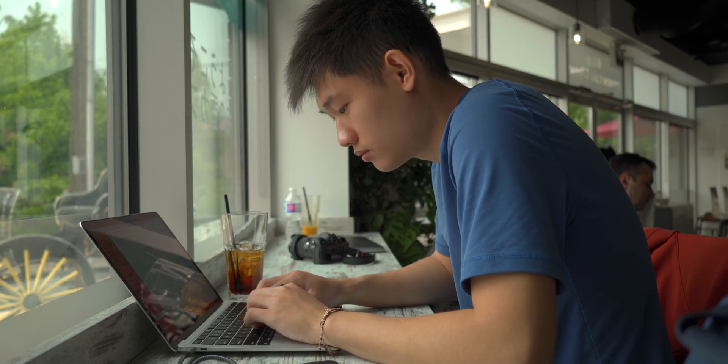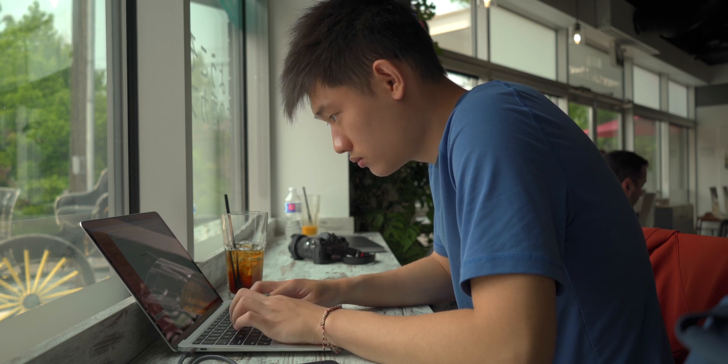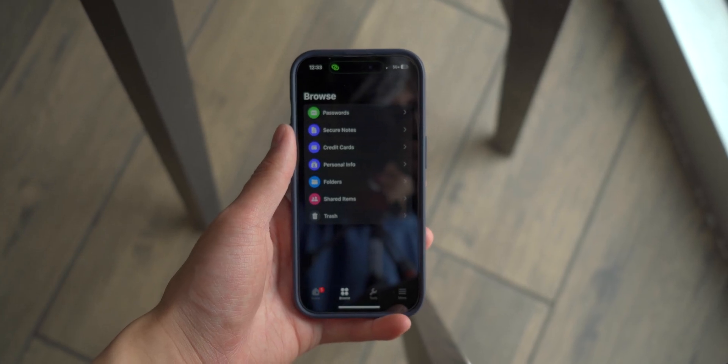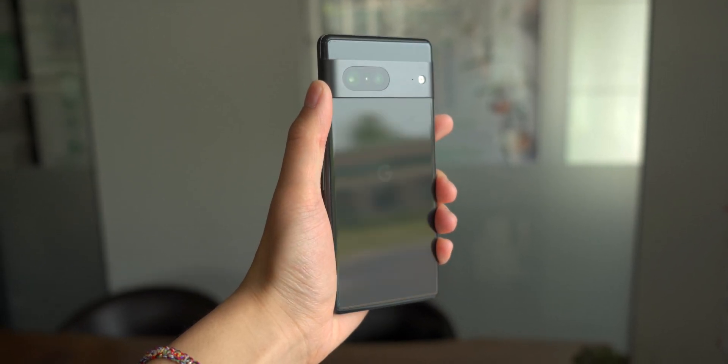The best part is, no matter where you go, you'll always have access to your stored passwords on any device. I could be at a coffee shop on my laptop, doing homework on my iPad, or accessing everything from my phone — which is the one device I have on me at all times.